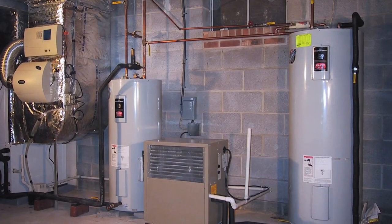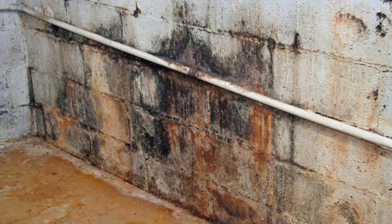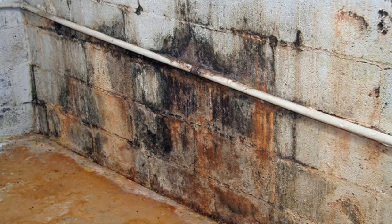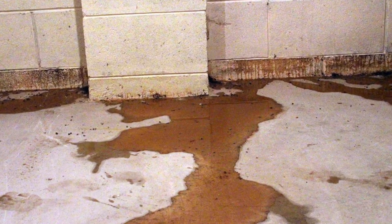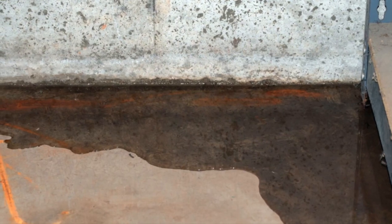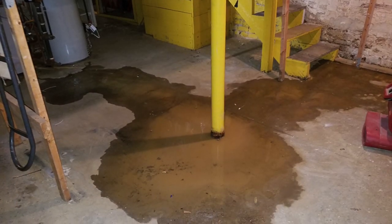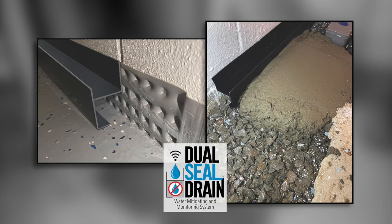One of the keys to getting rid of Radon Gas is to seal up gaps in the floor or walls of the basement. Radon Gas enters the home through those gaps, but when you seal them up, often you create a basement drainage problem. Water runs into the basement, often right through the foundation walls. That water runs down the walls and has no place to go but onto the floor because the Radon experts have sealed up all the gaps. Now there's an ingenious new product called Dual Seal Drain that can be installed in finished or unfinished basements.